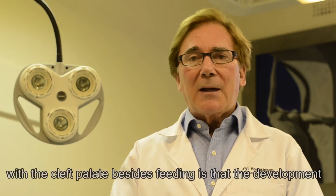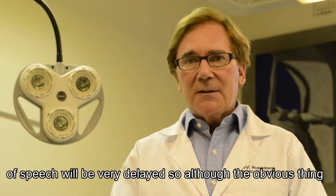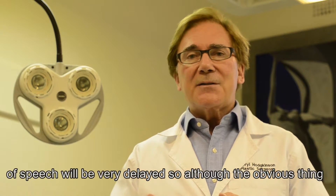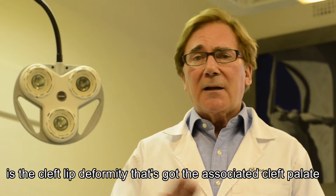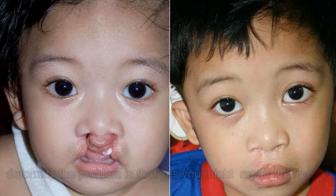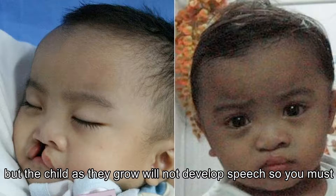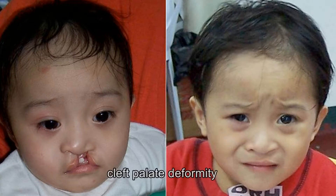The biggest problem with a cleft palate besides feeding is that the development of speech will be very delayed. So although the obvious thing is the cleft lip deformity, if it has the associated cleft palate deformity, the problem is that as the child grows they may not develop speech. So you must be very aware of the importance of correction of the cleft palate deformity.